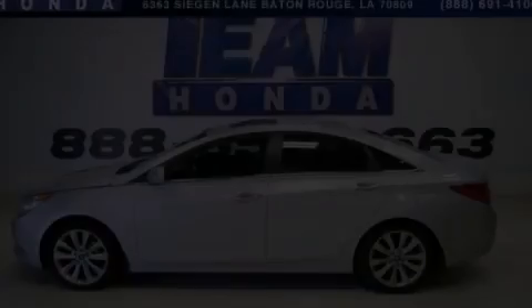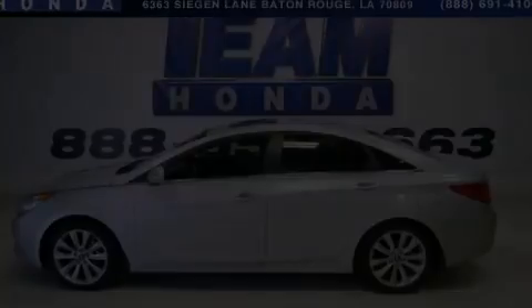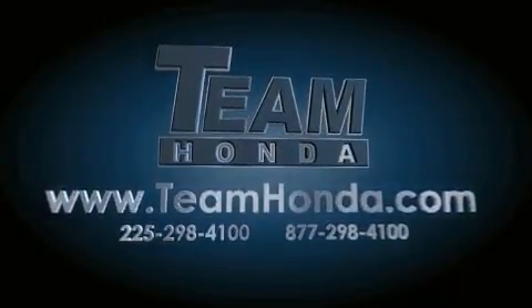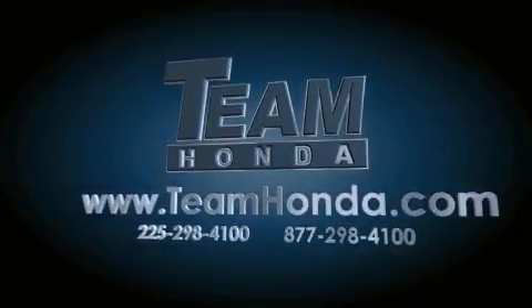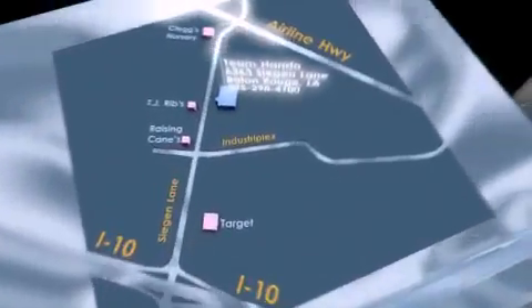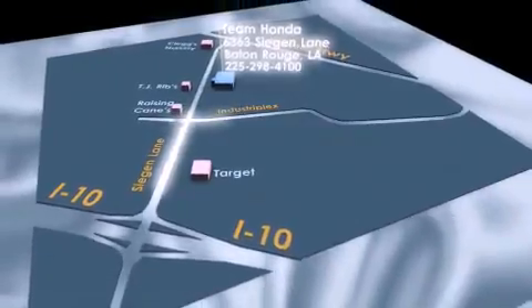We invite you to contact us today to learn more about this vehicle. Our inventory is always available to you on our website at TeamHonda.com. To receive special internet pricing for this vehicle, or if there's anything else we can do to assist you, please call us or visit our showroom at 6363 Siegen Lane in Baton Rouge, and a sales representative will be happy to assist you.